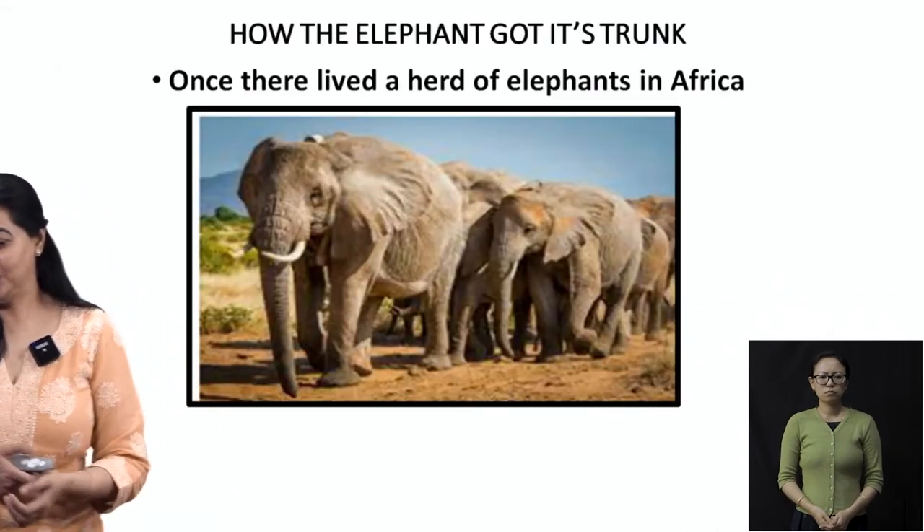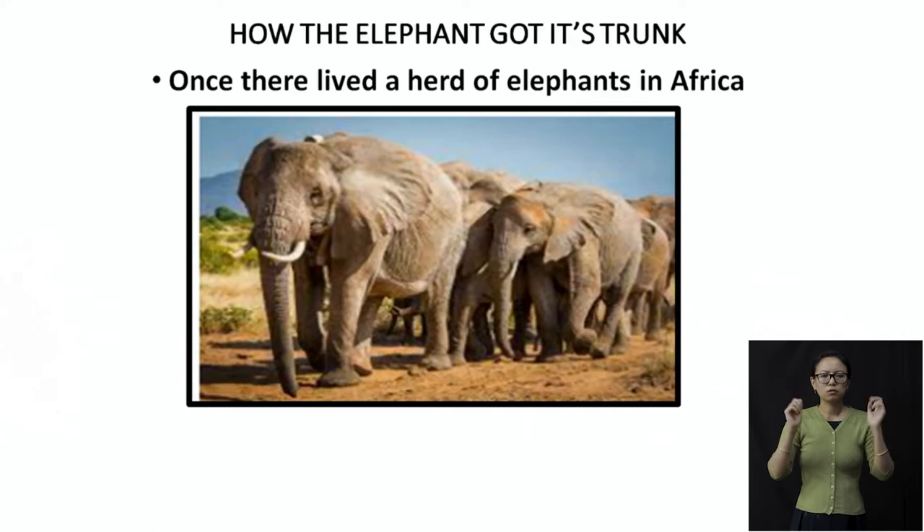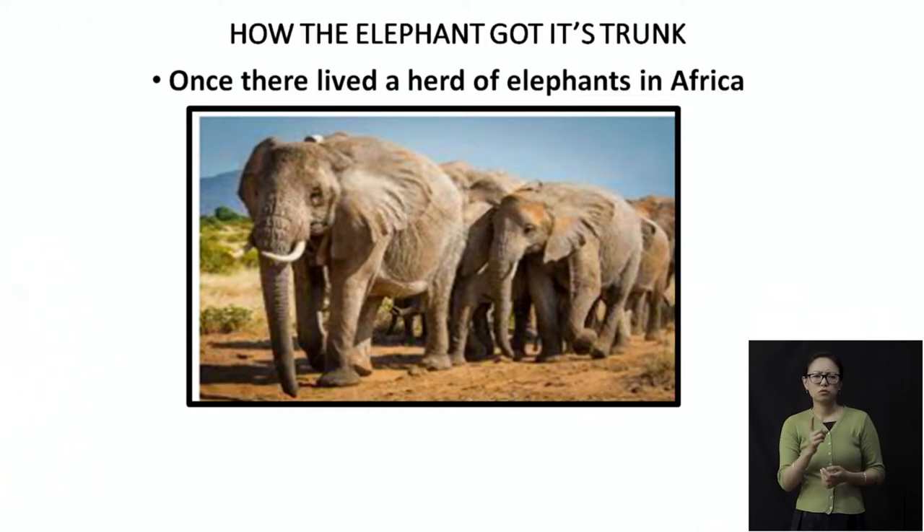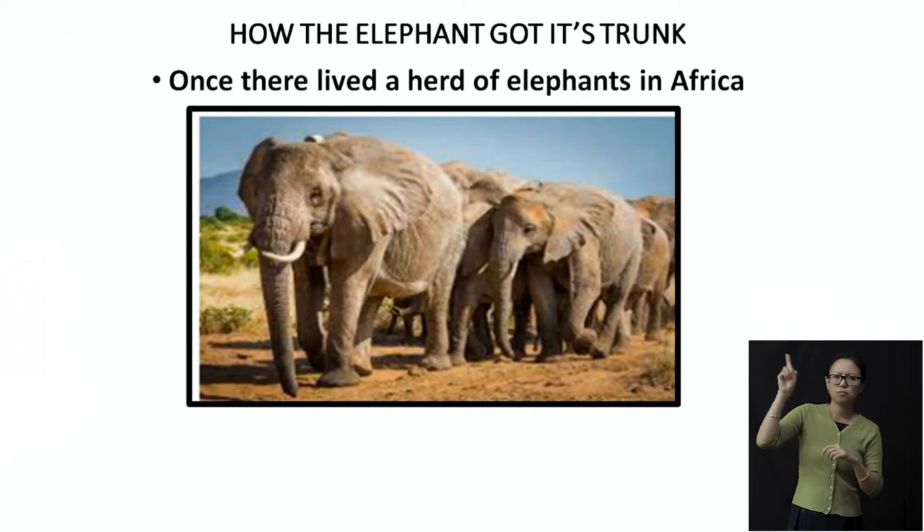The title of the story is 'How the Elephant Got Its Trunk.' Once there lived a herd of elephants in Africa. Now remember, a herd of elephants means many, many elephants. If you have more than two or three animals together, it is known as a herd of elephants.